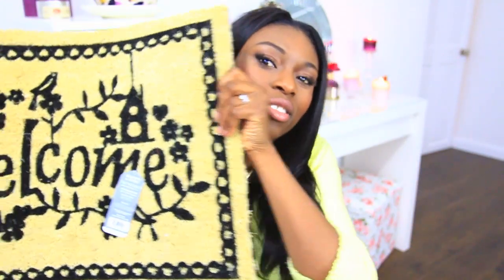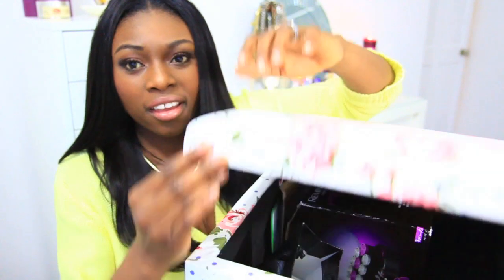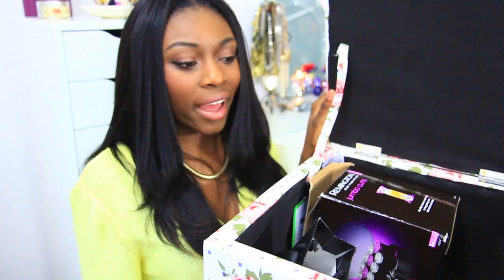I also bought this welcome mat from Matalan for five pounds — I thought it was really pretty and homely. And my final amazing find from Matalan was this ottoman for 20 pounds. It's like a seat slash box slash storage unit — everything. You can sit on it and it's got storage on the inside. I've already put all my electrical stuff in there like rollers, then I close it up and put it under a table. It's absolutely fabulous and I'm actually going to buy another one.